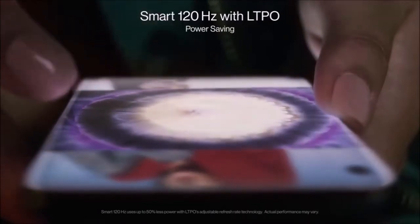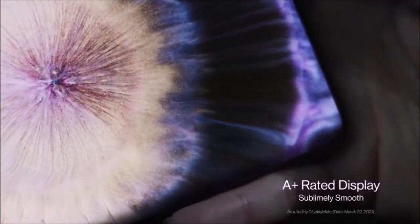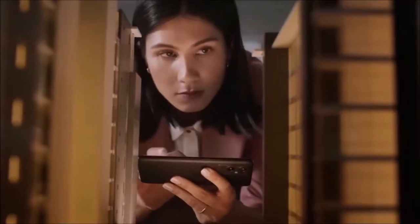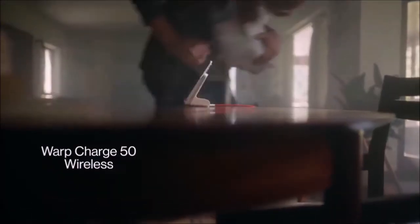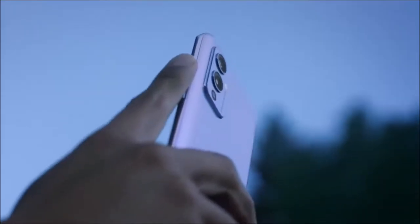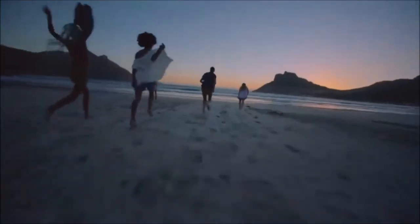The OnePlus 9 Pro is also a leader when it comes to charging tech, with the firm's 65W Warp Charge allowing the phone to be charged from 0 to 100% in just 29 minutes. Yes, the Samsung Galaxy S21 Ultra is our hyper-premium smartphone choice, but for those who aren't fussed with super-high-level features like digital stylus support and just want a premium smartphone that excels across the board, then the OnePlus 9 Pro is a great choice.